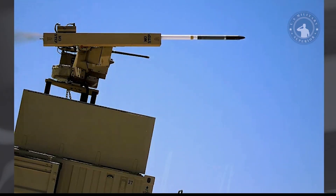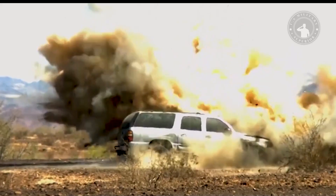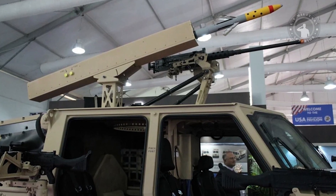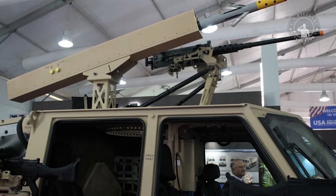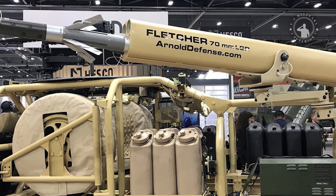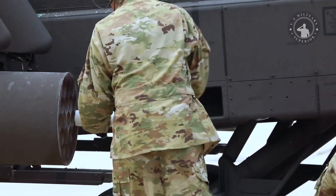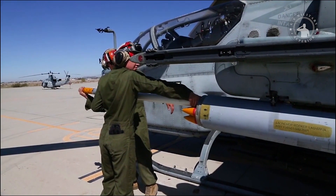BAE Systems is refocusing its APKWS 70-millimeter guided munitions as a potential solution for small and medium drone targets. The company adapted the standard 70-millimeter rocket as a low-cost solution for dealing with medium-sized drones. According to BAE Systems, its APKWS guidance kit is the only program that allows 2.75-inch (70-millimeter) unguided rockets to be converted into precision guided munitions, providing strike capability for both rotary-wing and fixed-wing military aircraft at low operating costs.